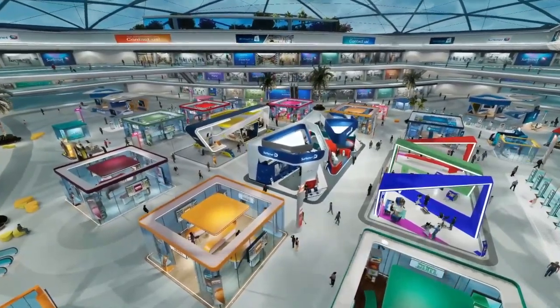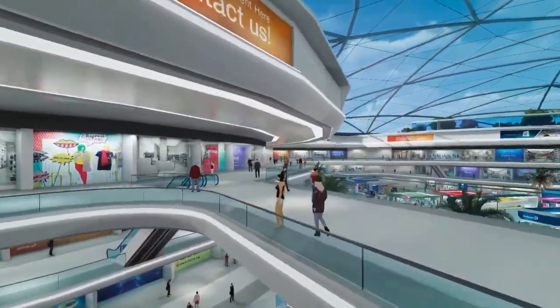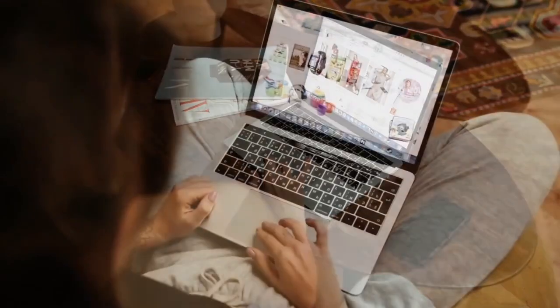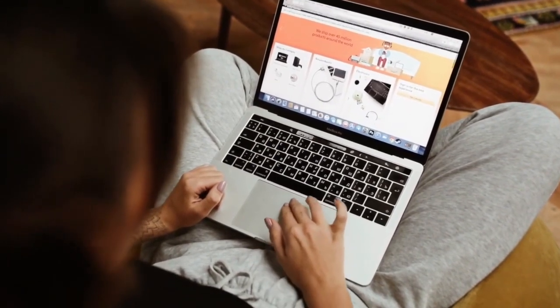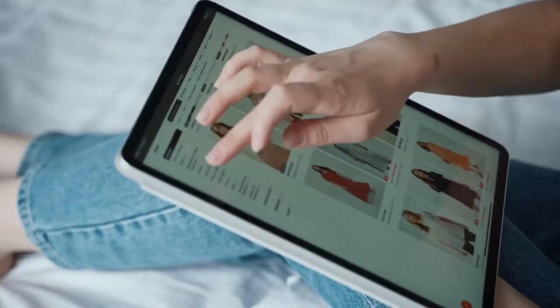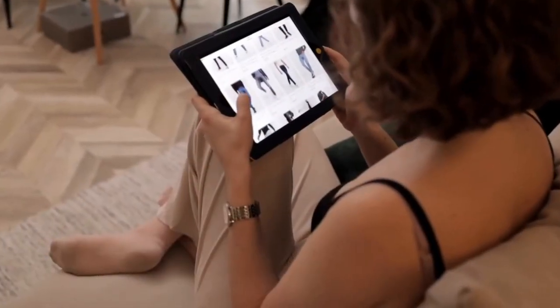In today's fast-paced world, technology is reshaping every aspect of our lives, and the retail landscape is no exception. But here's the challenge: disconnected customer interactions. Shoppers often find themselves lost in a sea of choices, struggling to connect with the retail experience.